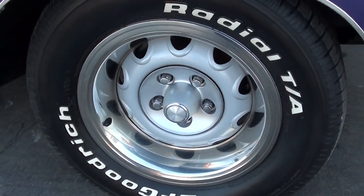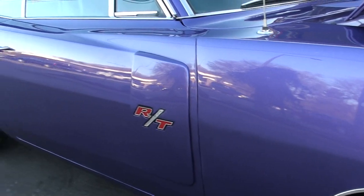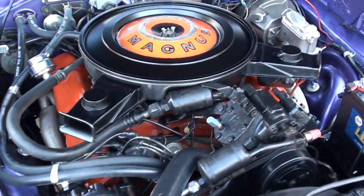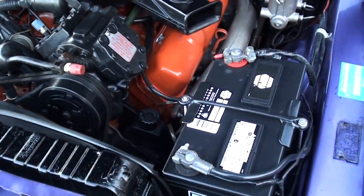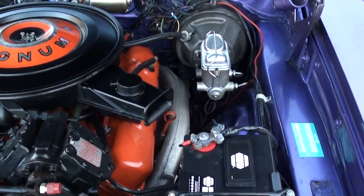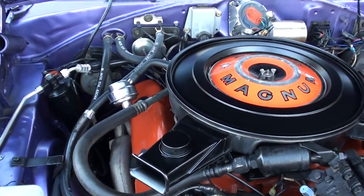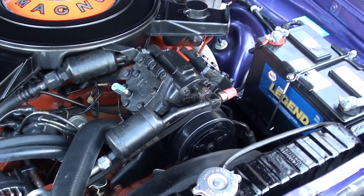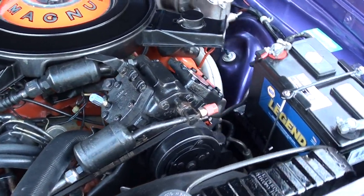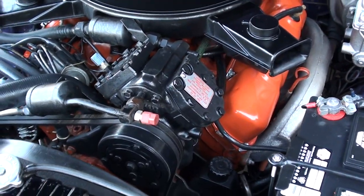Factory front disc brakes. It does have the matching numbers 440 in it — 375 horsepower. Edelbrock 4-barrel with stock intake and exhaust manifolds. Power steering, power front disc brakes, 727 TorqueFlite transmission. It's got the dual snorkel breather. They have upgraded it to electronic ignition. It does have the correct Mopar radiator in it. Factory air — it kicks on and everything, but I'm going to see if we can get it to charge. All the components are there and we can manually get it to kick on, but I think it's low on a charge.